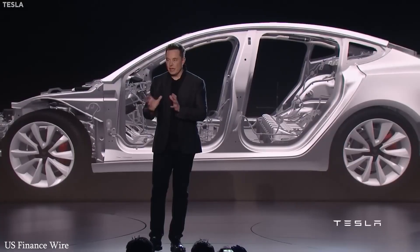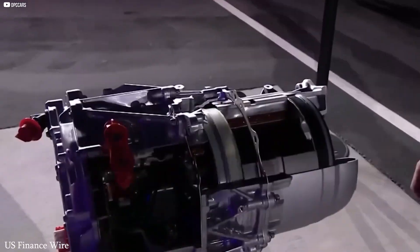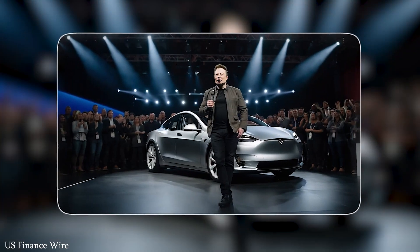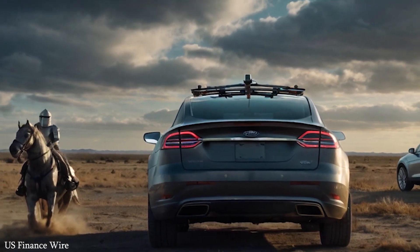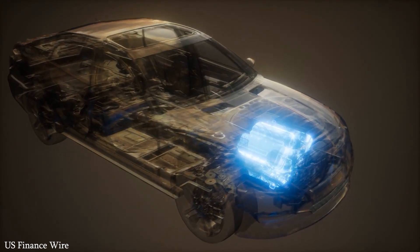Tesla is also taking huge strides in AI. Unlike others who rely on maps and LiDAR, Tesla uses a vision-based system that learns like a human, constantly evolving through experience. It's a software-defined vehicle — a machine that keeps getting smarter even while it's parked.